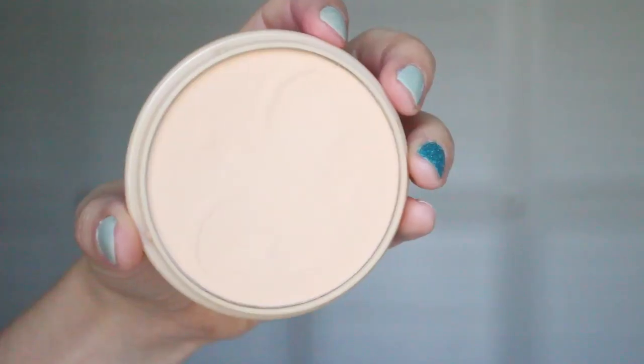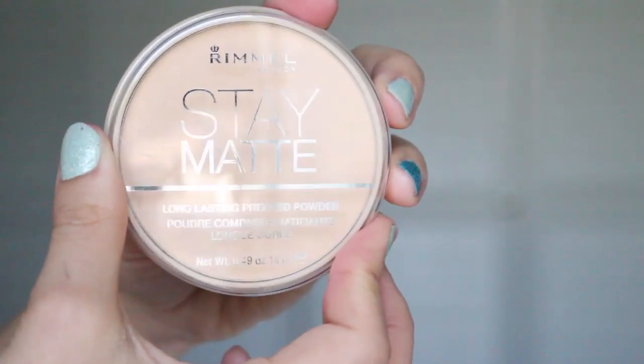The next product I picked up was the Rimmel Stay Matte Pressed Powder. I've used this many, many times in the past and I just keep going back to it. I really like it — it's just a nice setting powder. It sets my makeup and it looks great. There are some foundations it doesn't go with, which I'll share in a moment. But if you have really oily skin I would definitely try this out. If you have dry skin I would probably not recommend it, as it will probably make you look and feel drier.